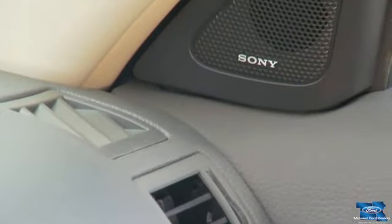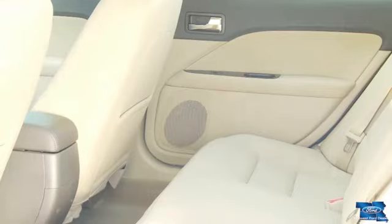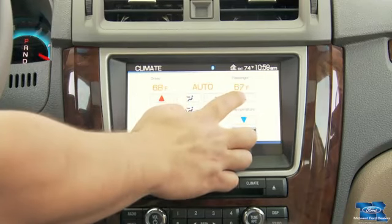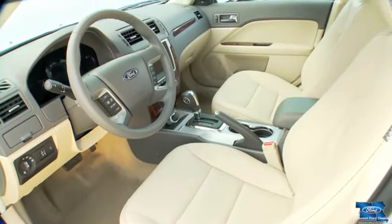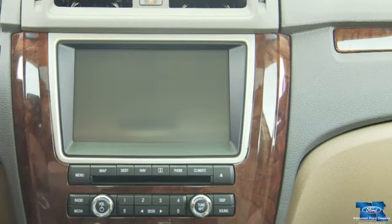Inside, Fusion surrounds you with an available class-exclusive Sony audio system featuring 12 speakers, available dual-zone electronic automatic temperature controls, available leather-trimmed heated front seats, and available ambient lighting that lets you choose from 7 interior lighting colors.